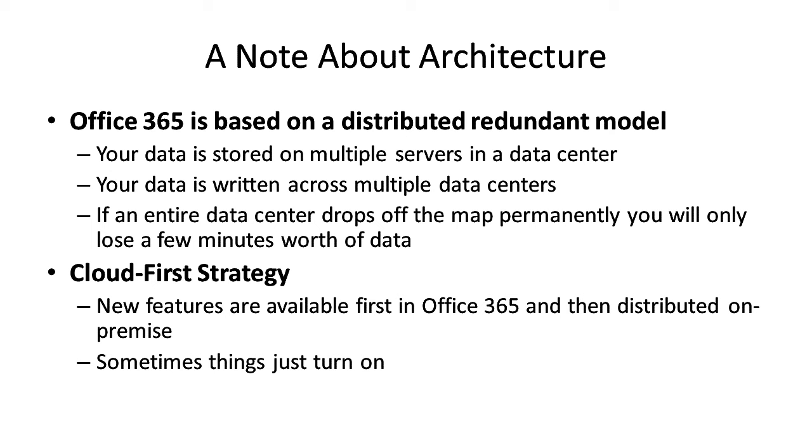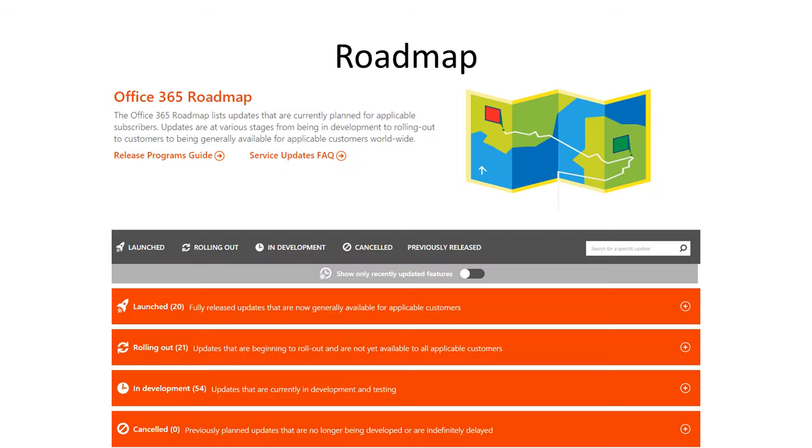There are great resources to understand what's going on. The roadmap website — hyperlinked in the slides — tells you all the features coming to Office 365. You can see features that are rolling out, features in development, and features that have launched. Clicking on them expands each section so you can get a really good idea of what's coming up. It's a great place to keep an eye on.